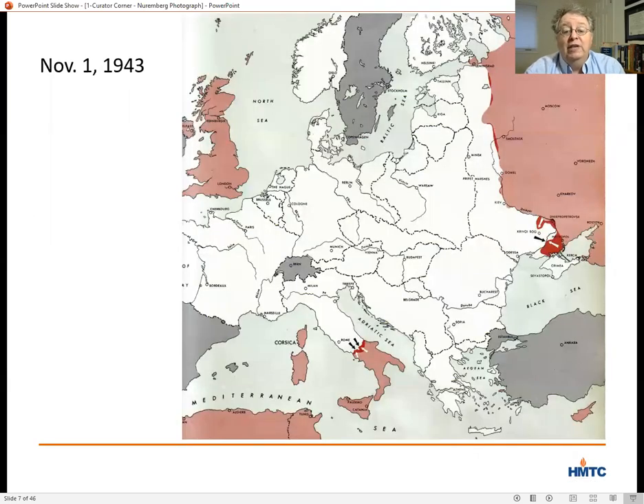The declaration added that major war criminals whose crimes could not be assigned to any single geographic location would be punished by joint decisions of the Allied governments. Of course, in October of 1943 when the Moscow Declaration was made, the Allied victory was hardly a sure thing. The Red Army had made some slight headway in Ukraine, and the United States had landed in Italy, but this was eight months before the D-Day invasion, and the Nazis controlled almost all of Europe.